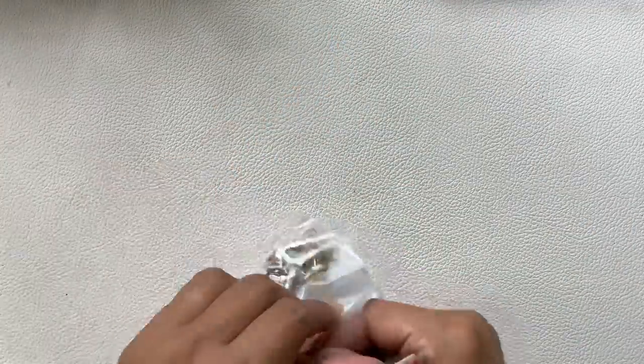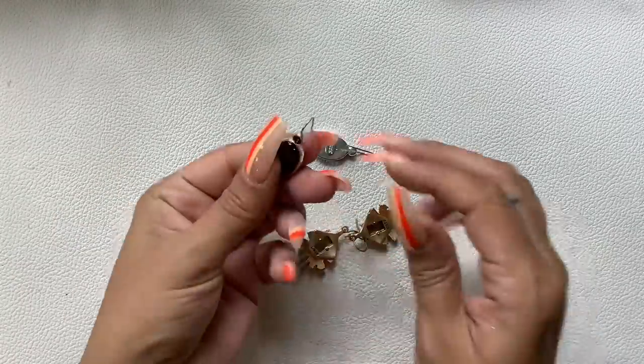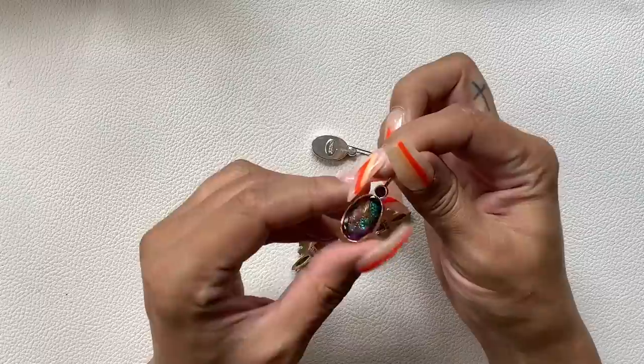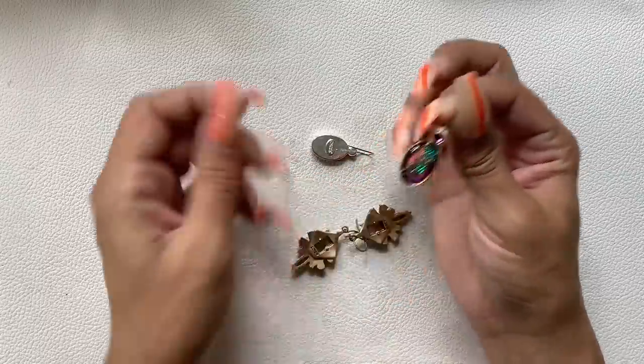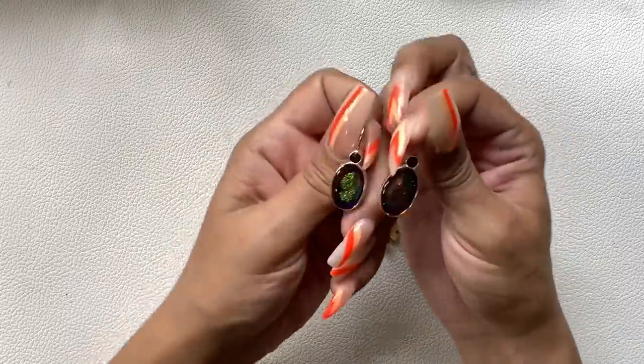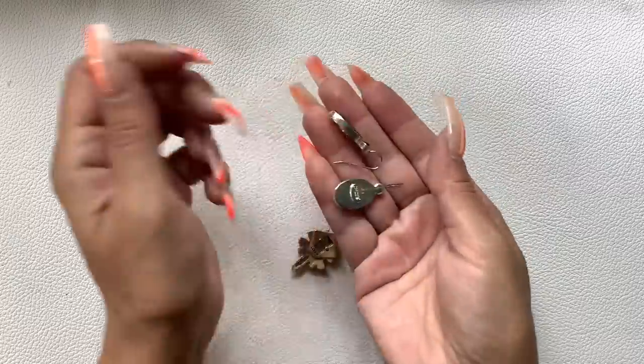Then we have two pairs of earrings before going into the second lot. First up, Chico's — wow, look at that! How pretty are these? Really nice condition. Let's do $6 on these.